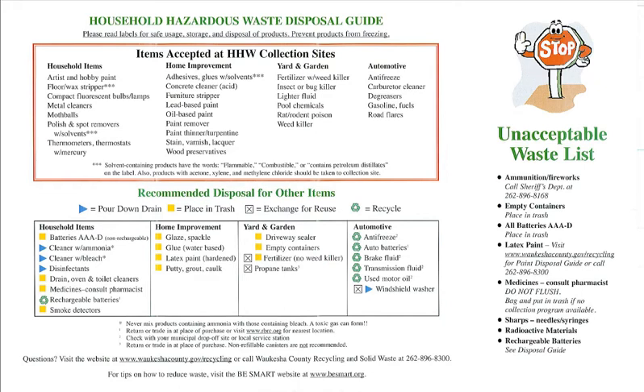The other thing I noticed, especially on this page, is a list called the unacceptable waste list, and it's got a stop sign icon. Based on what I'd expect from unacceptable waste, what they list is ammunition, empty containers, batteries, latex paint, medicines, sharps, radioactive materials, and so on — to me that doesn't really reflect a stop sign. The stop sign is kind of childish and immature, and that list does not speak to me as immature. I think they might be sending out the wrong message with that.